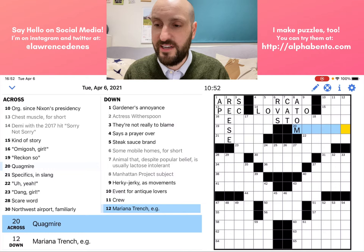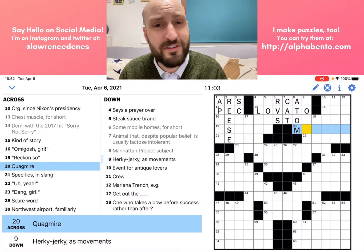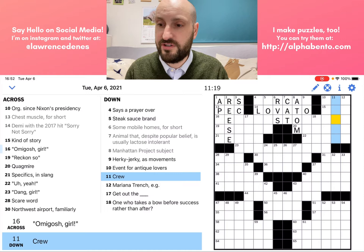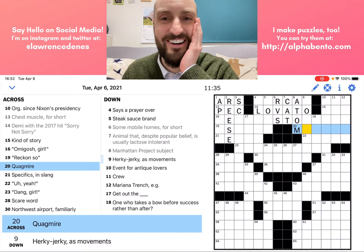That is what I suggest you do when solving a New York Times crossword for the first time. If you don't know something, don't sit there thinking about it for too long because you'll only frustrate yourself. Just move on, try and get things that you know, and then that will help you get more as you spread out the things you know. Quagmire — this is a straight definition, a word that could stand in for the word quagmire. I'm not totally sure what the definition of quagmire is, so I'm going to skip it.